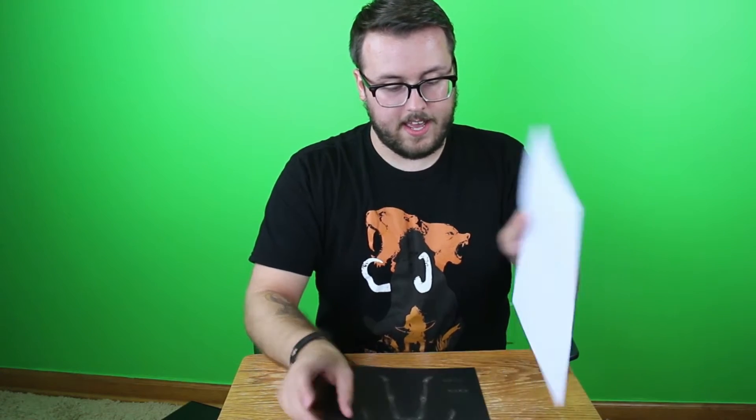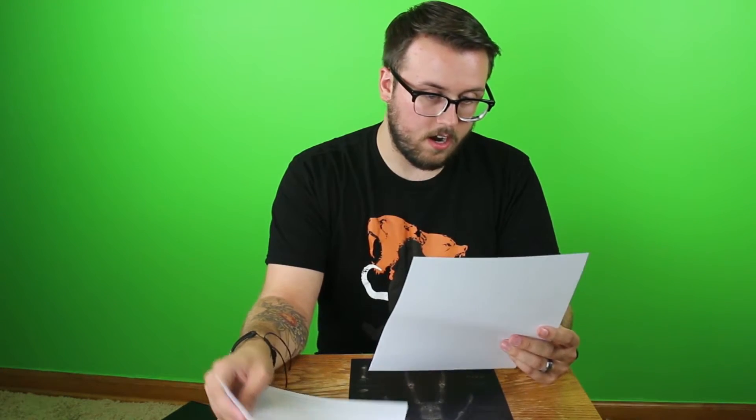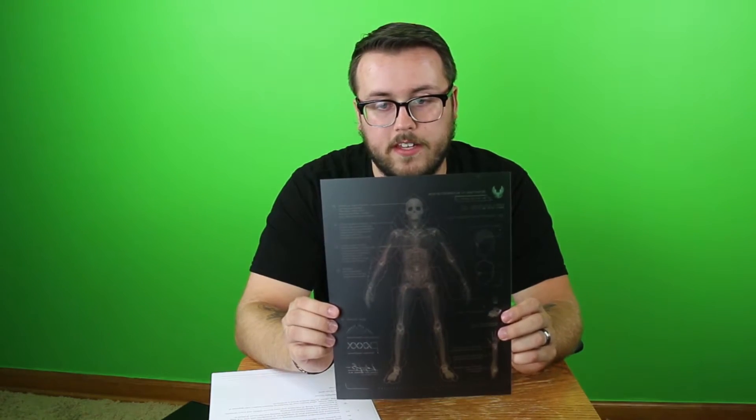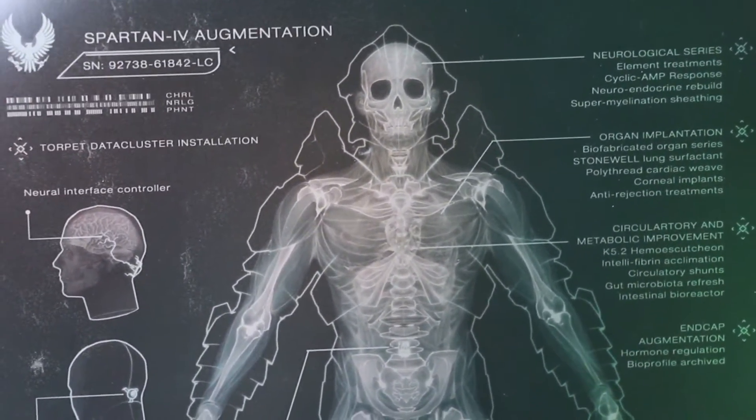That's it for the first month of the Halo Loot Crate. I'm going to go ahead and dig into some extra items here and see what we've got in our envelope. We're looking at some papers about becoming a Spartan. We've got a letter from June, who was a Spartan in Halo Reach I thought, and another letter from Spartan Operations, and another letter from Thomas Lasky, who is the commanding officer of the UNSC Infinity. Lastly in the envelope, we've got some x-rays for Spartan that go through all of the augmentations that their body goes through. That's pretty cool.